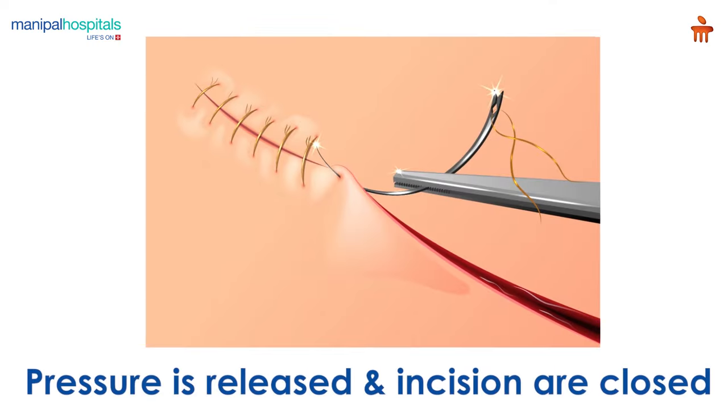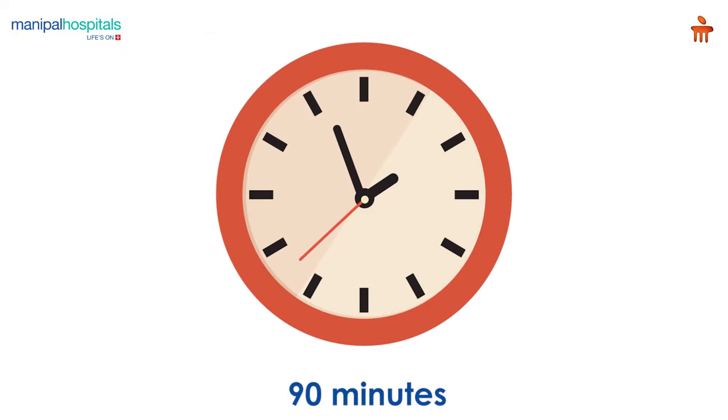At the end of the procedure, the pressure is released, the gas is aspirated, and the skin incisions are closed. The entire procedure takes about 90 minutes.